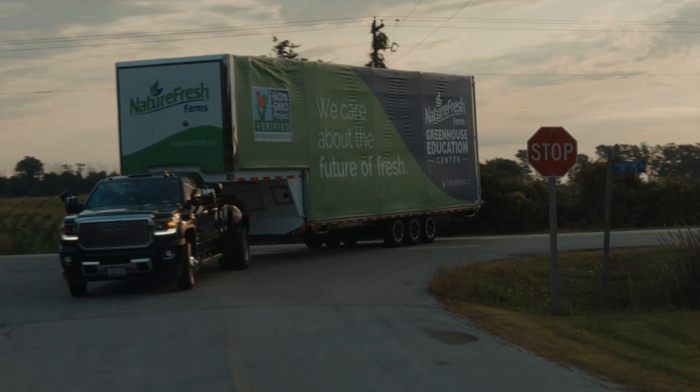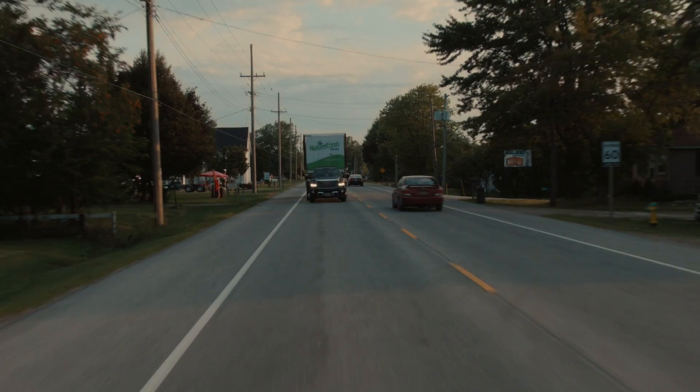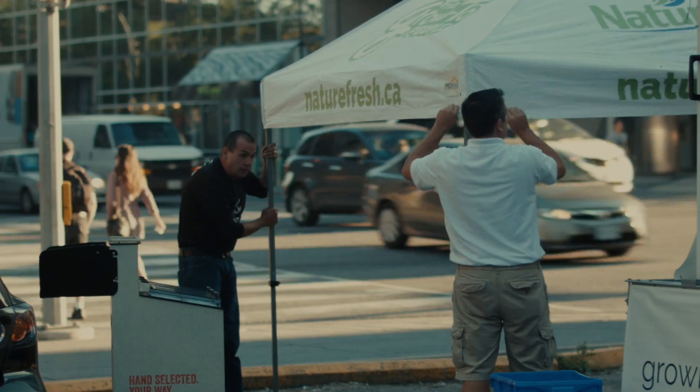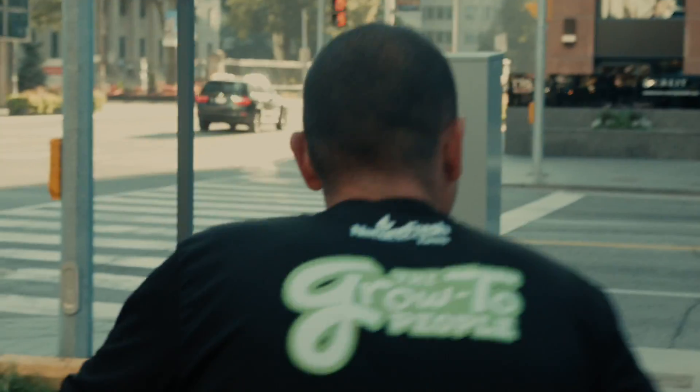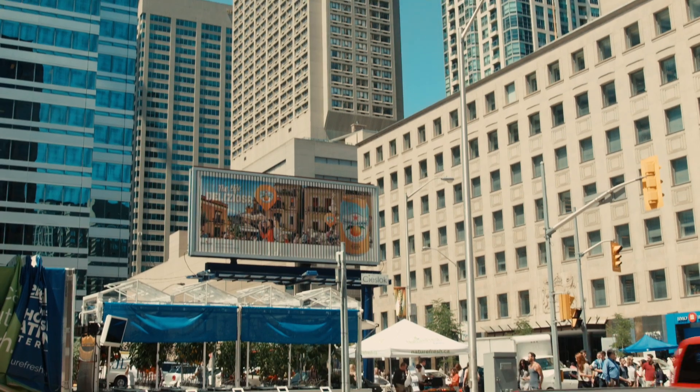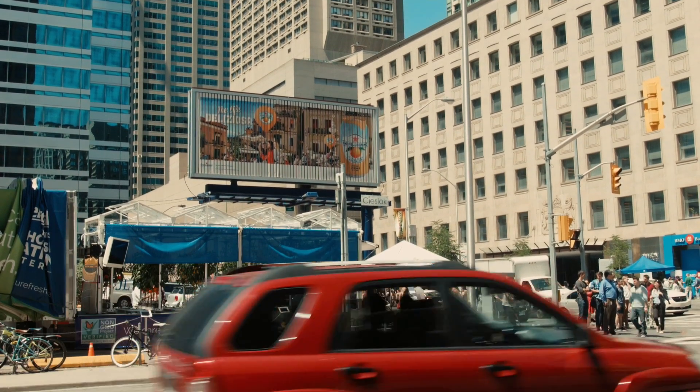The Greenhouse Education Centre is a unique marketing tool that allows us to be different. What we're doing is we're going to schools, we're going to retail locations, we're going to camps, we're in downtown city centres. We've been in downtown Indianapolis at Monument Circle, and now here today we're downtown in Toronto.